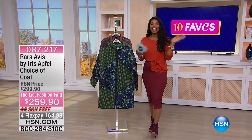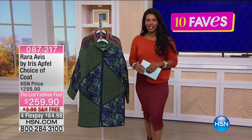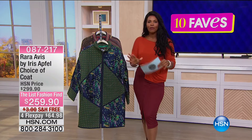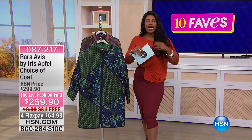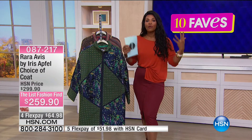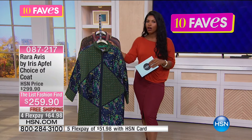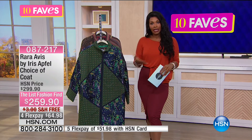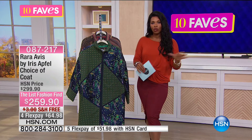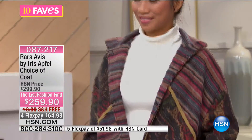I'm Tamara Hooks and we're moving on to fave number six. This one is from a woman who better than anybody embraces her style — Iris Apfel. This is her line called Ra Ra Aves by Iris Apfel. You're used to seeing her jewelry here at HSN, but she has branched out and created some apparel. Look at how great Valerie looks in this jacket.